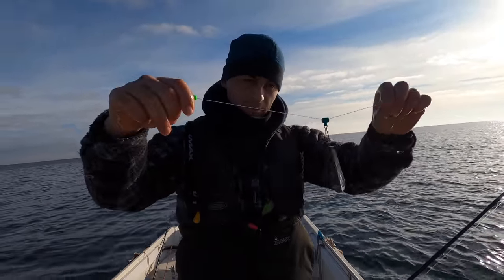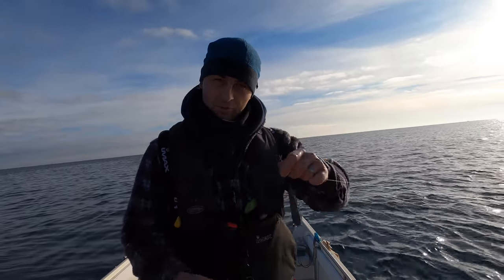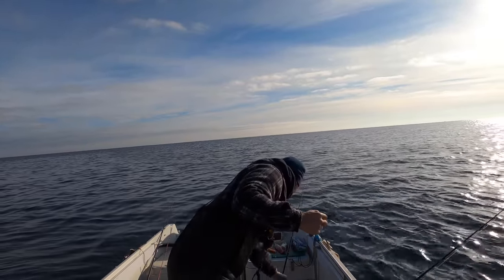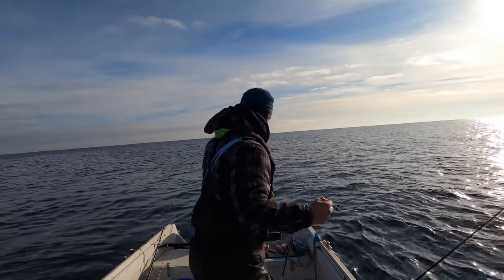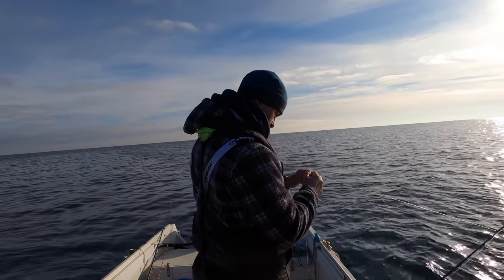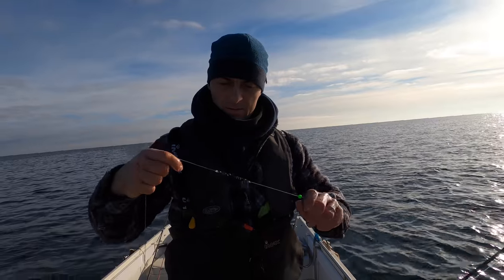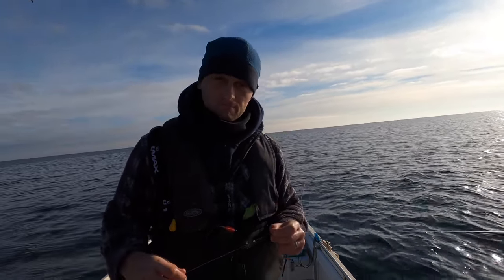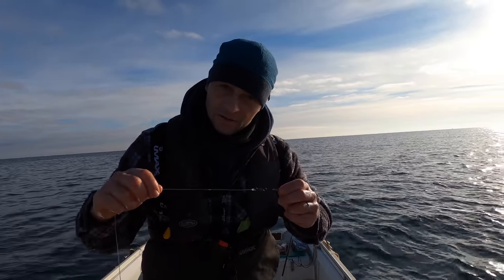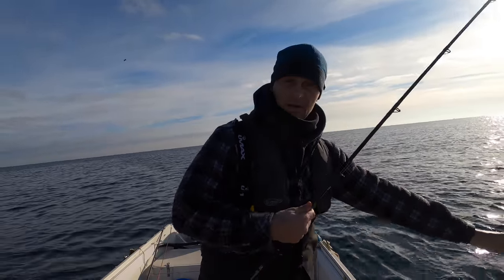There's the rig — no more complicated than that. Sliding ledger. This is eight ounces with a running ledger. People have asked me what size swivels I use — my answer is in winter, big ones, simply because when your fingers are numb it's easier to work with bigger swivels. It doesn't put the fish off and it makes your life a lot easier.